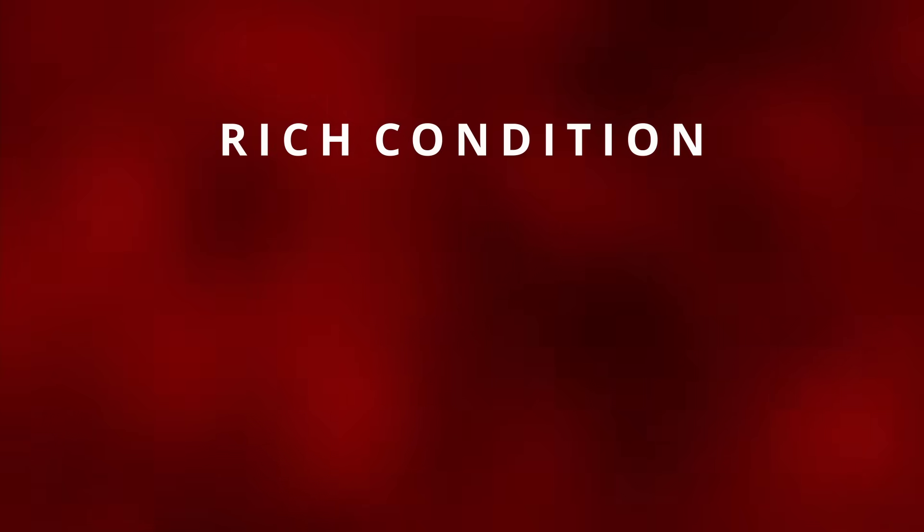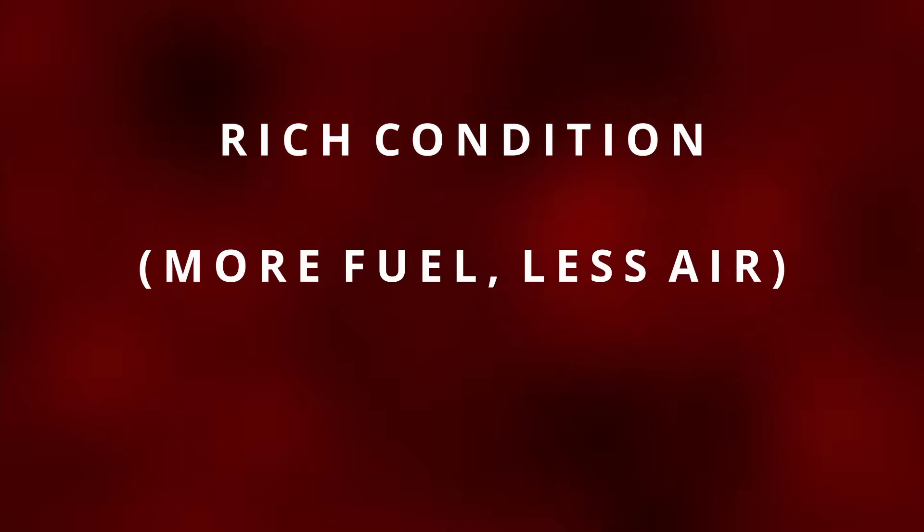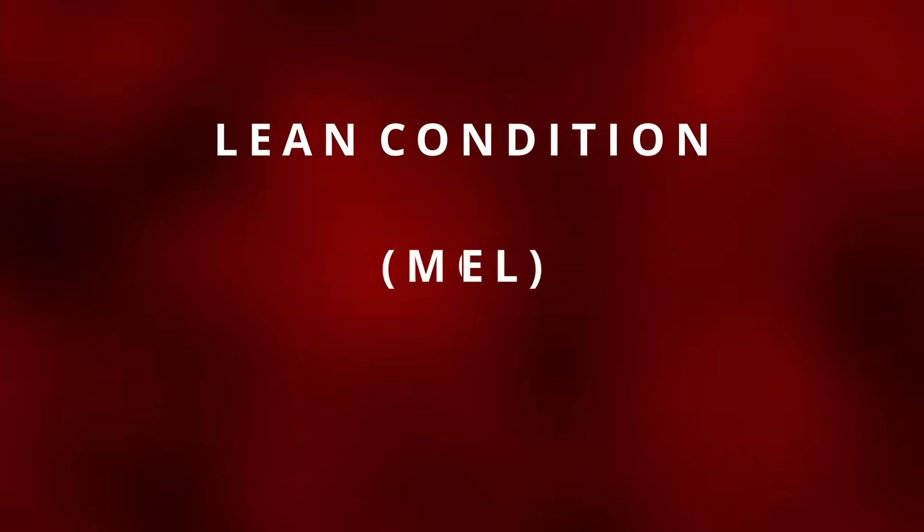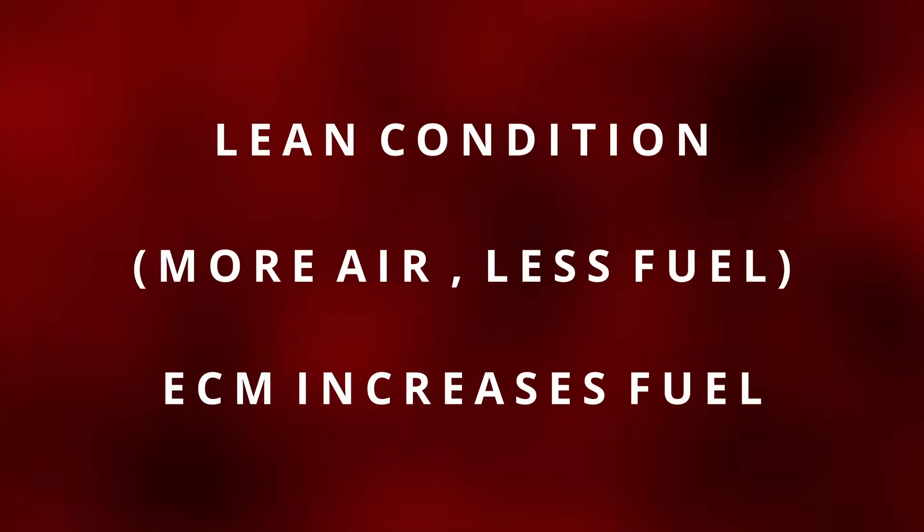For example, if the sensor measures a rich condition, which means more fuel and less air, the ECM is going to reduce fuel. If the sensor measures a lean condition, which means more air and less fuel, the ECM will command more fuel.